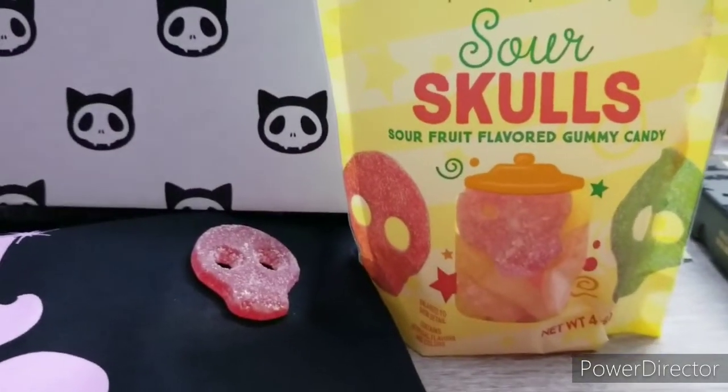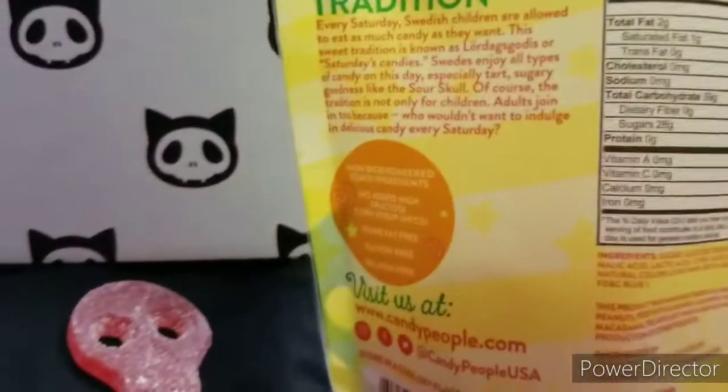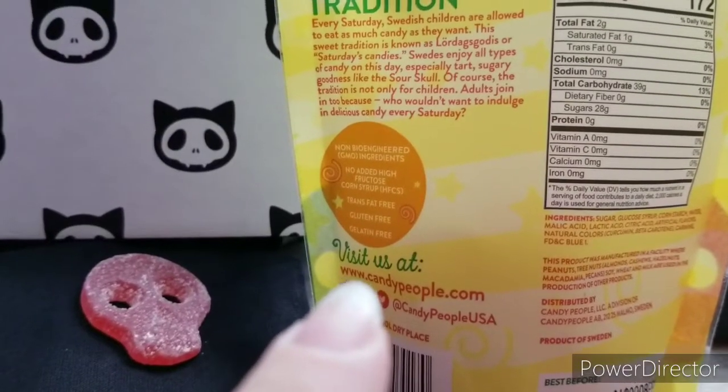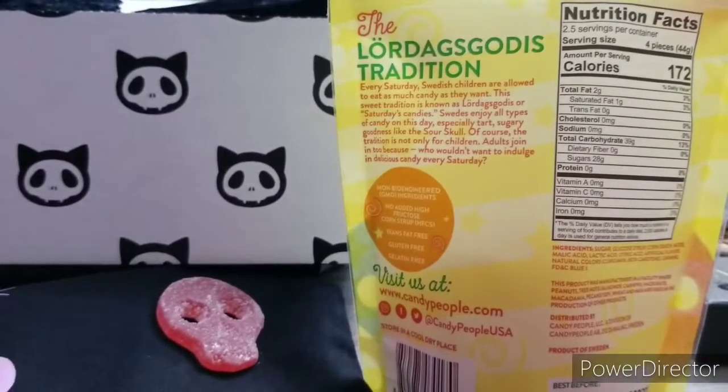I just wanted to add this in — the candy is skull-shaped. And the back says no high fructose corn syrup. Yay! Just in case you're wondering.